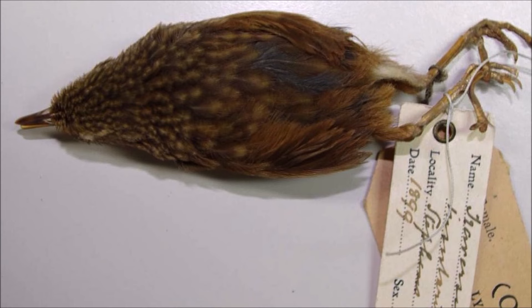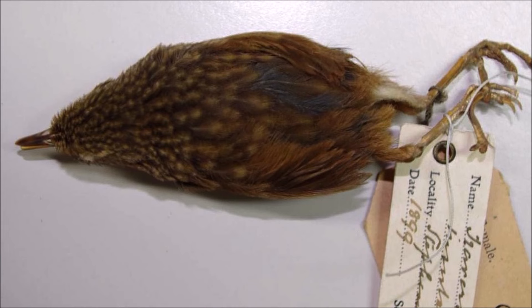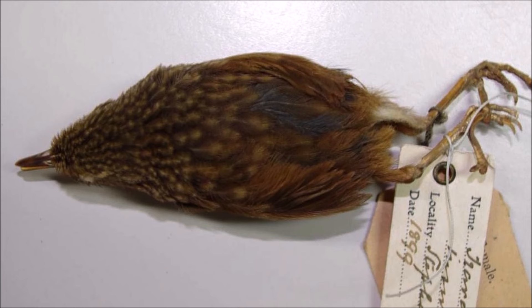Its story is an example of the vulnerability of island species to introduced predators. Islands often have unique and endemic species that evolved without natural predators, making them highly susceptible to the impacts of introduced mammals.